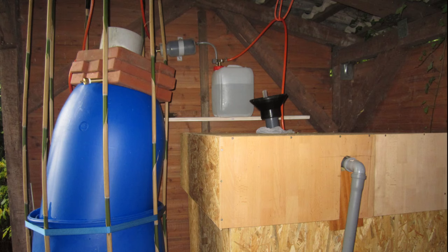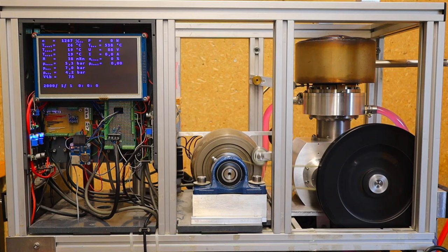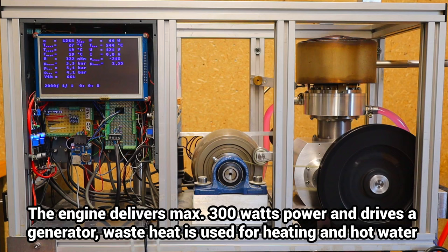In order to produce enough electricity in winter and also to heat the rest of the house, I produced surprisingly large quantities of methane with a small biogas test plant. A Stirling cogeneration unit running on it can provide enough heat and electricity for the winter.